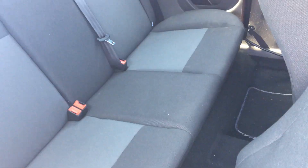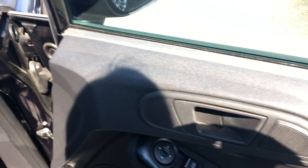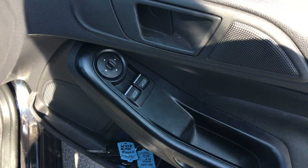Also two ISOFIX points fitted. This vehicle comes with electric windows and door mirrors.